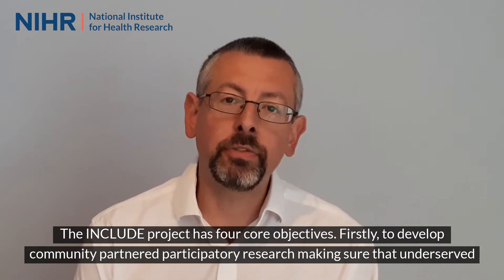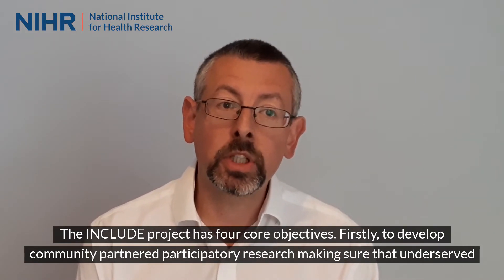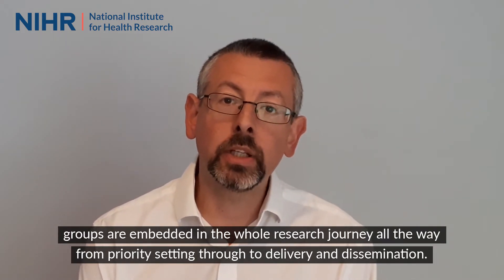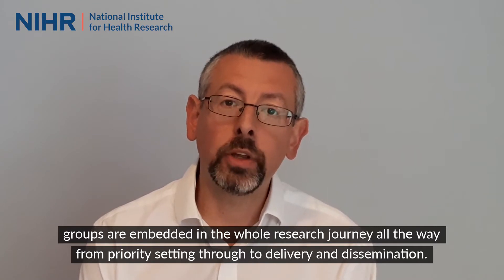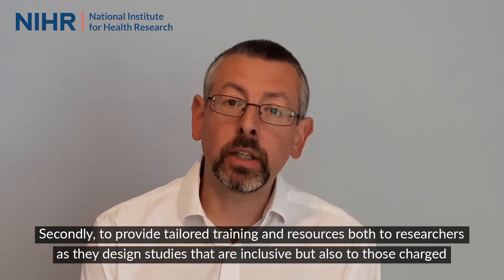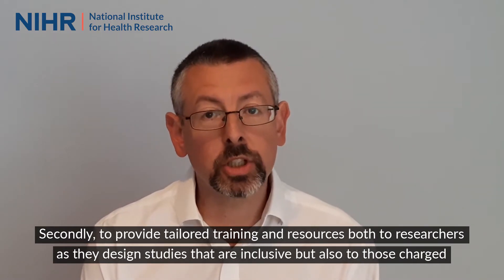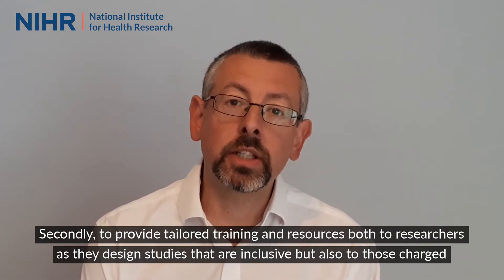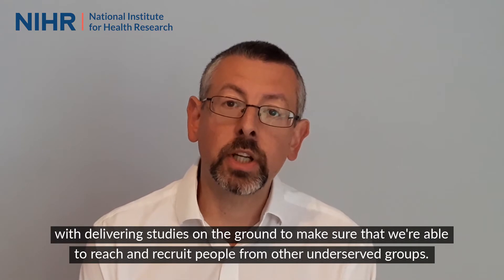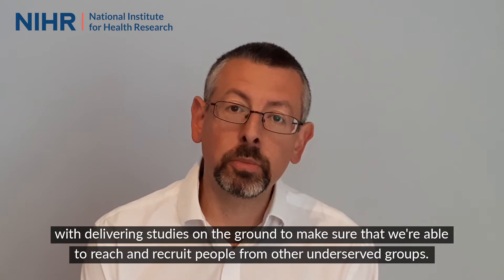The INCLUDE project has four core objectives. Firstly, to develop community-partnered participatory research, making sure that underserved groups are embedded in the whole research journey, all the way from priority setting through to delivery and dissemination. Secondly, to provide tailored training and resources, both to researchers as they design studies that are inclusive, but also to those charged with delivering studies on the ground to make sure that we're able to reach and recruit people from underserved groups.